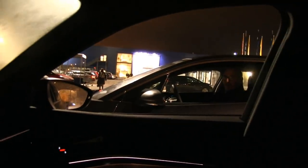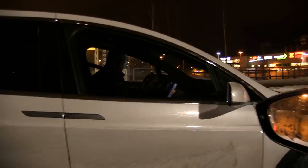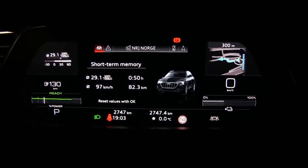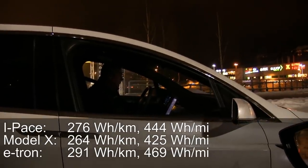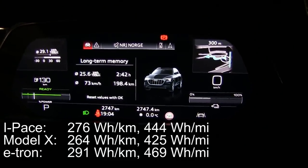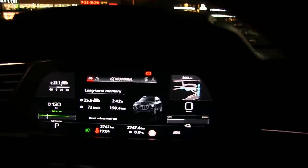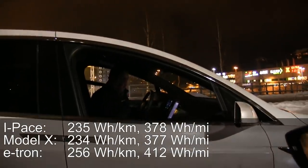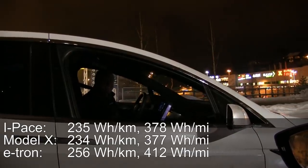We're back at IKEA. The I-Pace is parked to the right, the X to the left. Final motorway segment results: e-tron 291, I-Pace 235 — wait, 276 — and X 264. But what counts is the total. Total for me is 256. I-Pace total: 235. And the X: 234. That was super close!